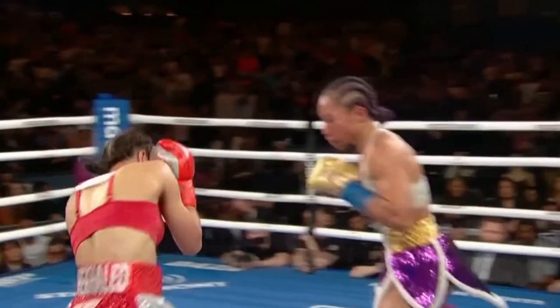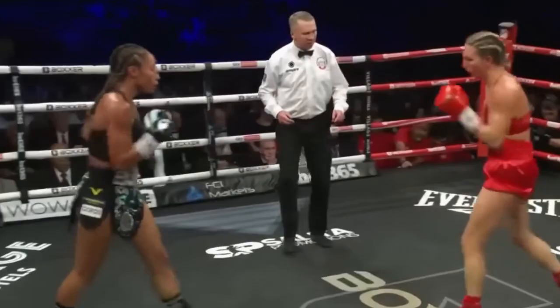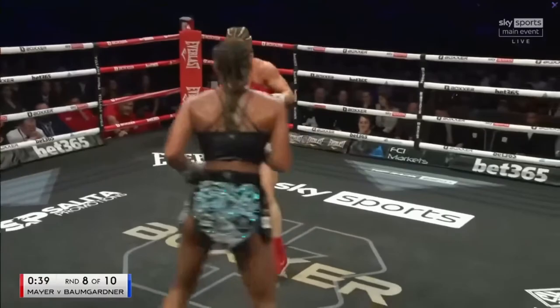She uses this tactic offensively as well by pinning her hand on her opponent to create openings. Another great tactic she uses — either after a landed punch, a missed punch, or if her opponent throws punches at her — she'll duck, smother, and clinch her opponent, which effectively neutralizes her opponent's offense and stops their momentum.